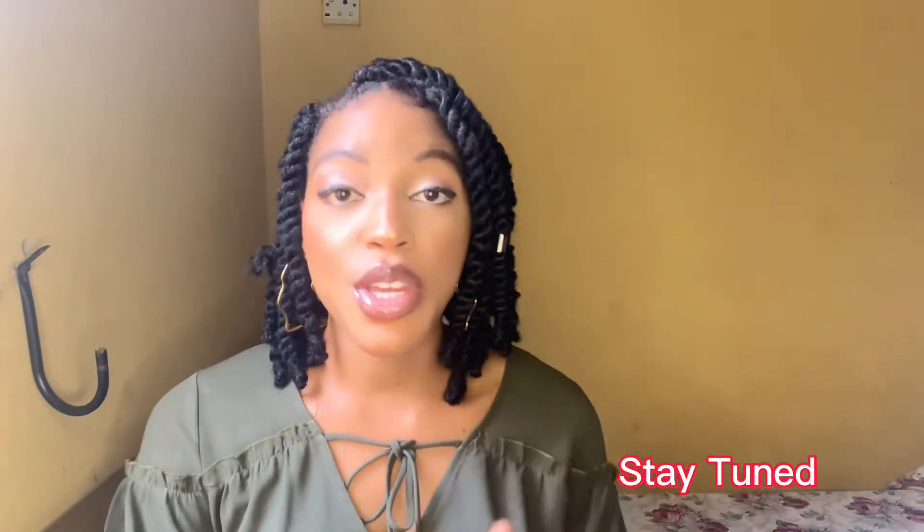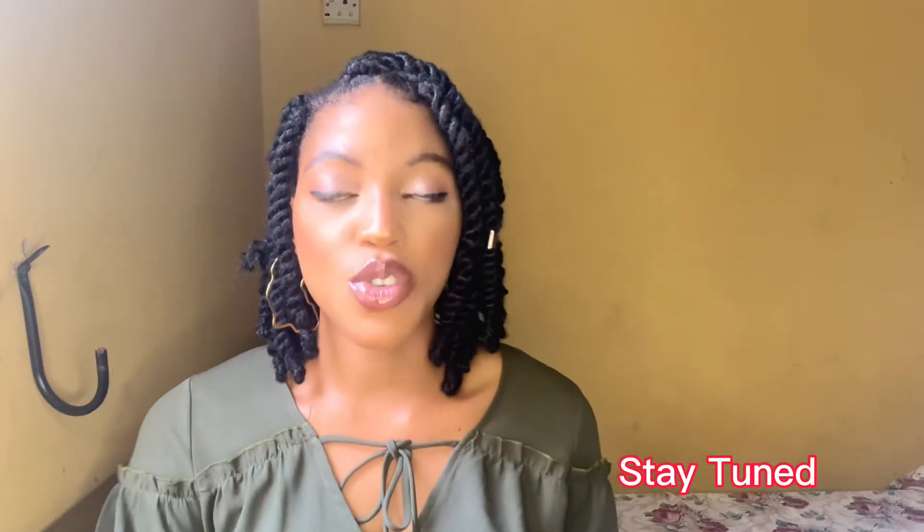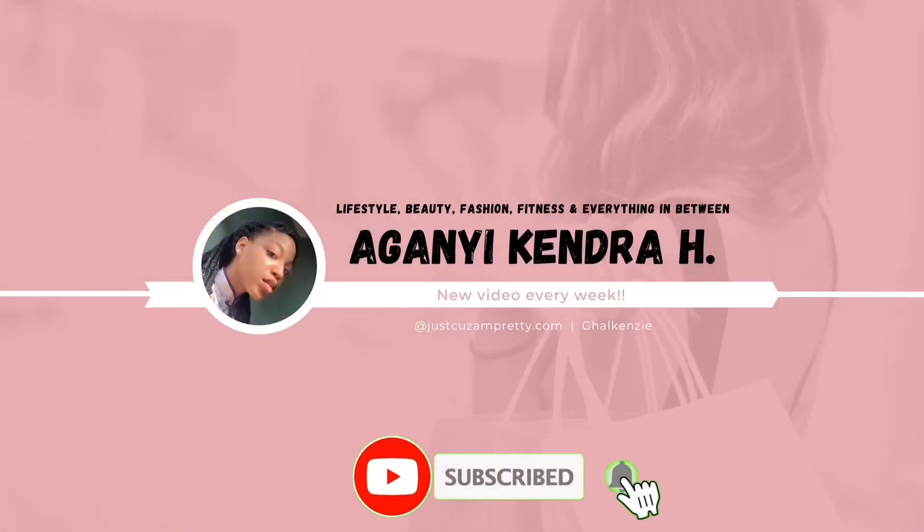Hi guys, welcome back to my channel. My name is Kenzie and today I'm going to be talking about weight gain with the use of the Super Appetit syrup. This video contains all you need to know before you use the syrup and all you need to know while using the syrup.